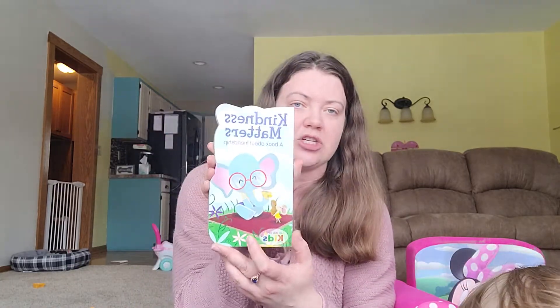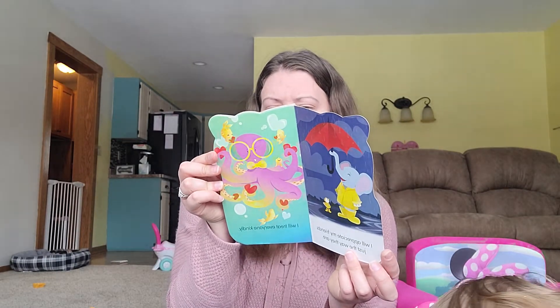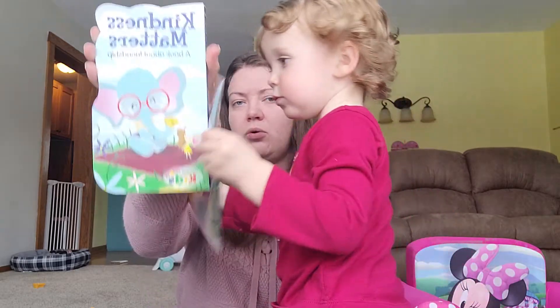She also grabbed Kindness Matters, a book about friendship. I think she has all the rest of them, because the rest of the collection is I Can Do It, Amazing Me, Cool Down, and then this book. So I think we have the whole set.